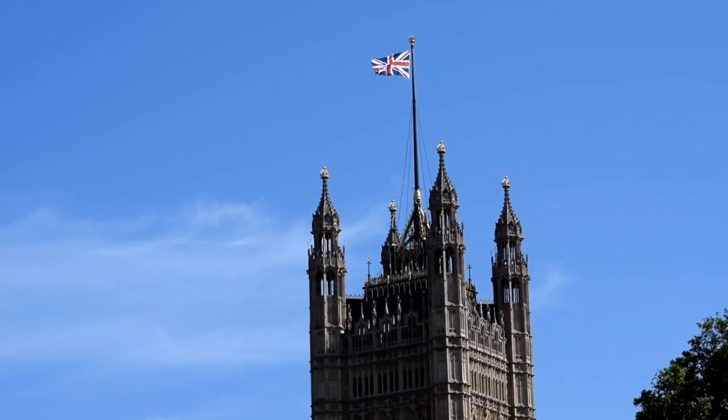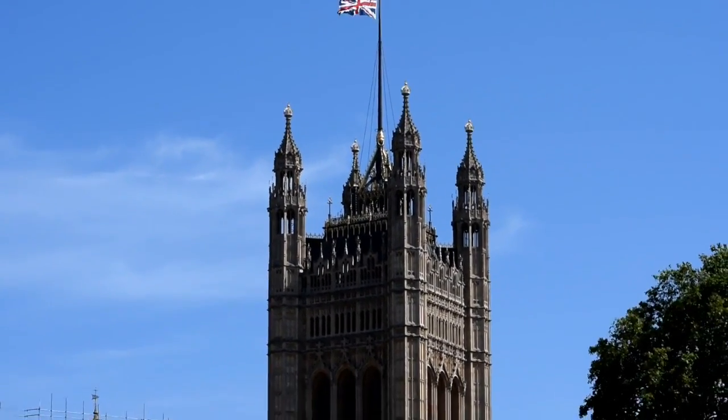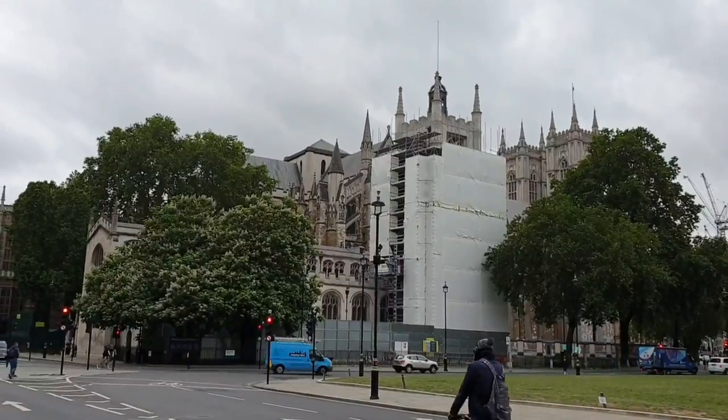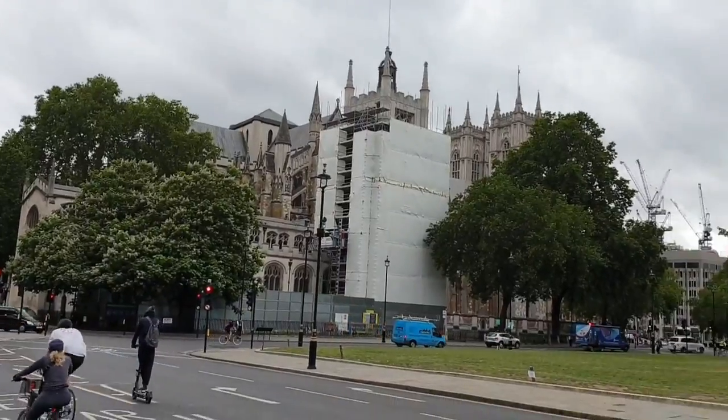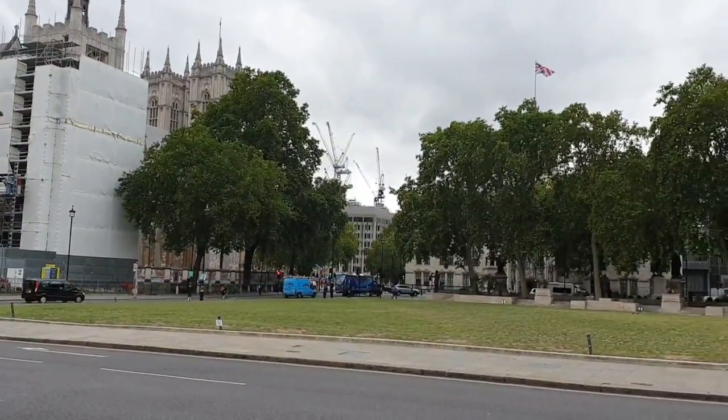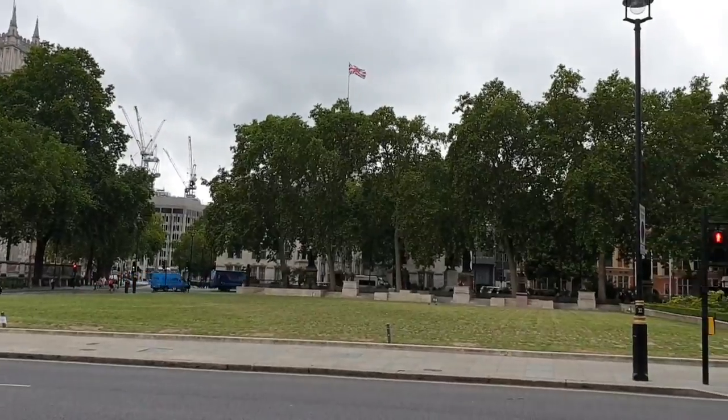In this video, we go to the centre of democracy and unveil some interesting secrets. Welcome to Parliament Square. We want to help you get the most out of your visits to London, so today we go to the home of democracy.